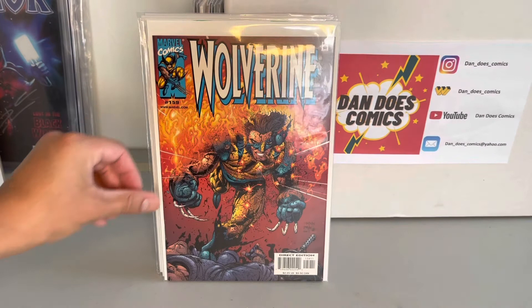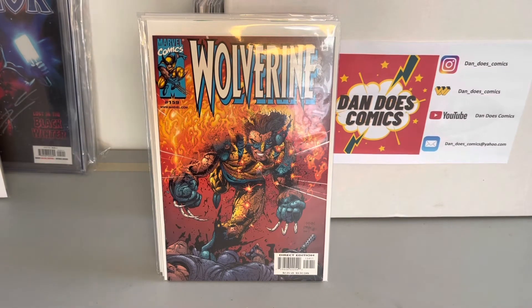And then I picked up a Wolverine 159. That is the first appearance of Mr. X. He's some kind of psychic.